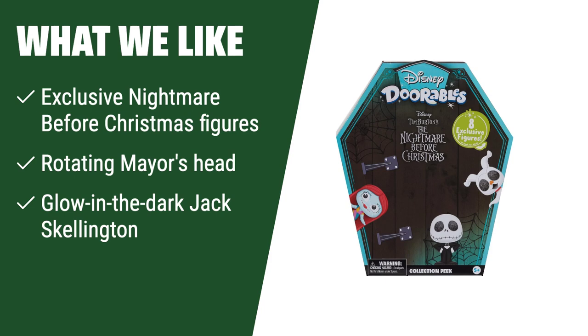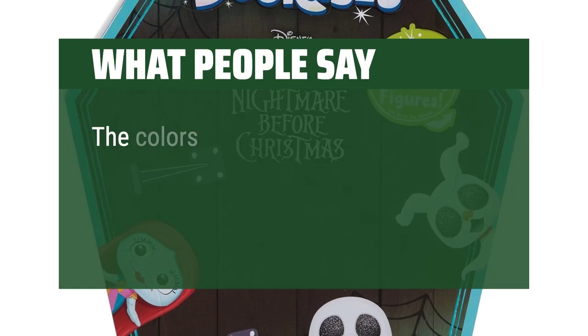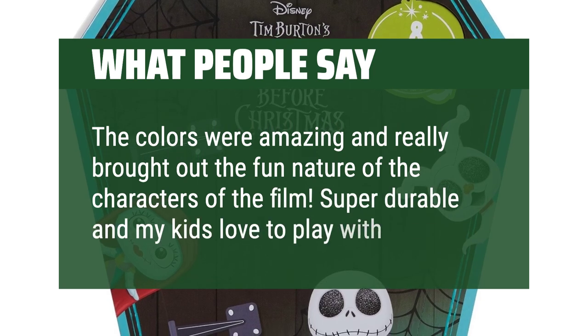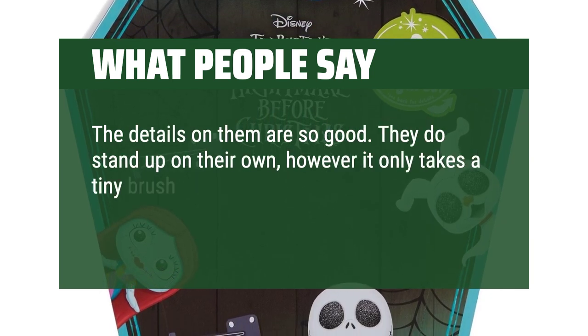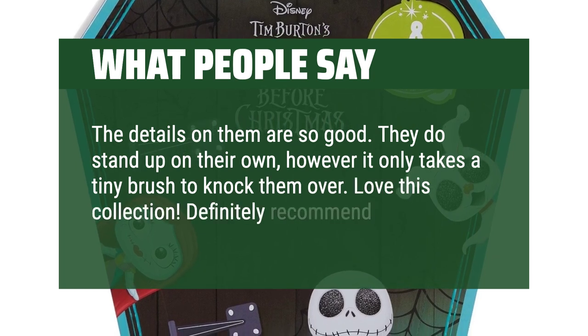Perfect for fans of the movie aged 5 and up who enjoy collecting and trading figures. What people say: The colors were amazing and really brought out the fun nature of the characters of the film. Super durable and my kids love to play with them. The details on them are so good. They do stand up on their own, however it only takes a tiny brush to knock them over. Love this collection. Definitely recommend.